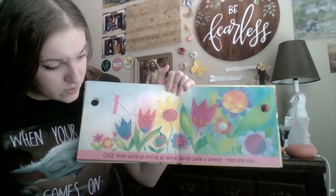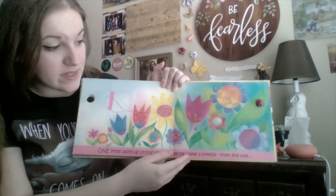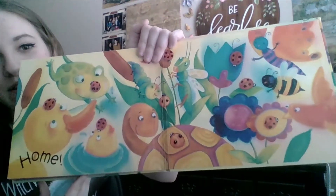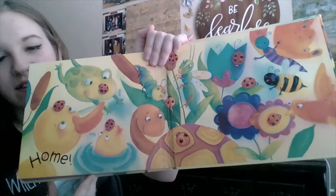One little ladybug sitting all alone. Along came a breeze, then she was... Where do you think she went? Let's find out. Look, she's with all of her friends!